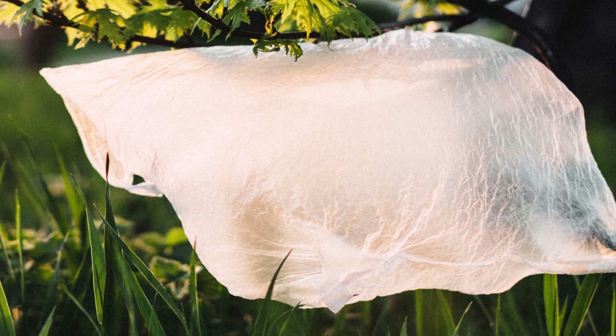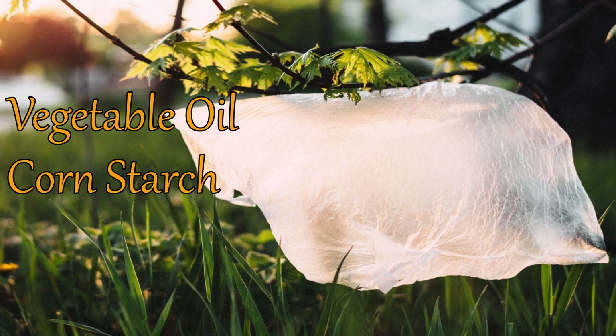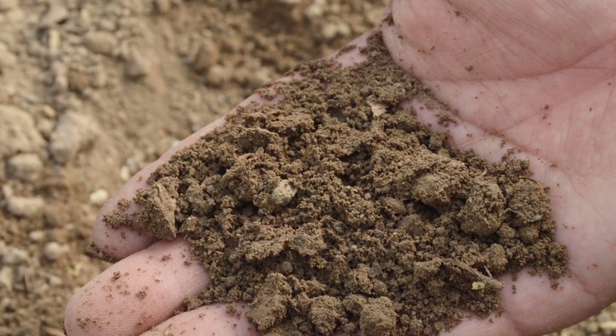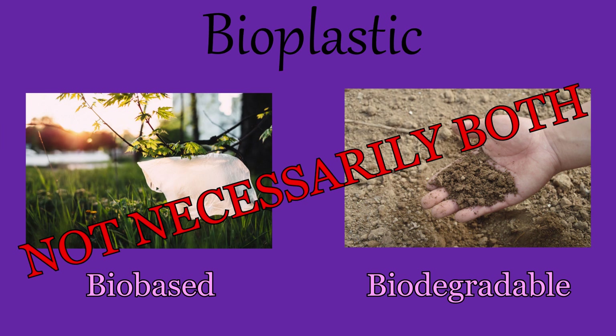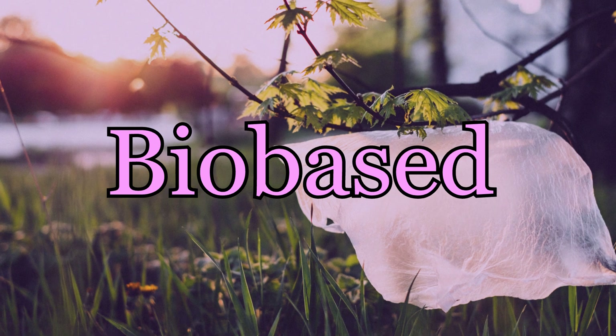Biobased means the plastic is made from renewable biomass like vegetable oil or cornstarch instead of fossil fuels. Biodegradable means the material can break down into organic materials after use. A bioplastic may have either one of these properties but not necessarily both. So let's first take a look at biobased plastics in detail, and then we will move on to biodegradable plastics.